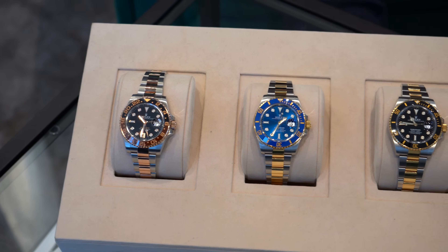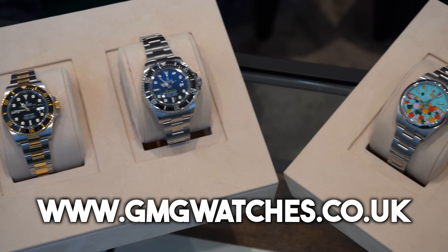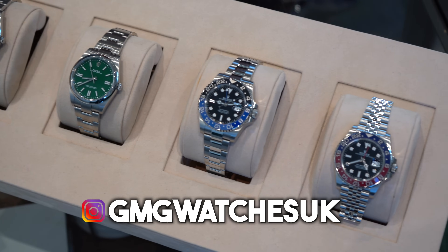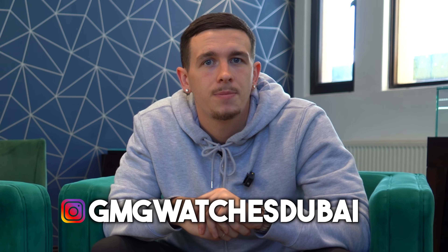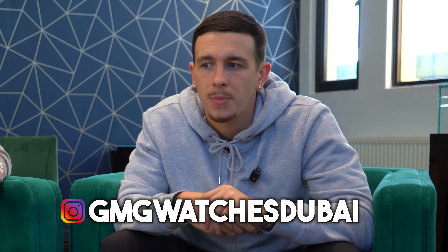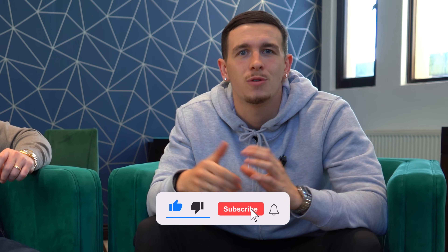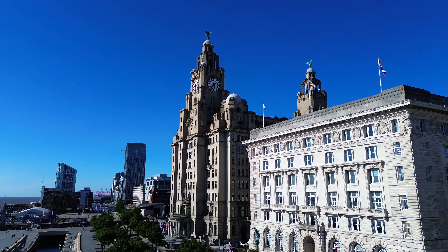That closes another video. Thank you very much for watching — hopefully we've answered some questions from our DMs and comments recently. If you're looking to buy a watch, have been offered one from Rolex, or just want a bit of advice, drop a message in the comments below. One of our team will come back to you and answer it. Even if you've got a watch sitting in your safe and you're wondering if you've made a profit or if it's a good time to sell, ask us in the comments. As always, make sure you like, comment, and subscribe, and we'll see you in the next video.